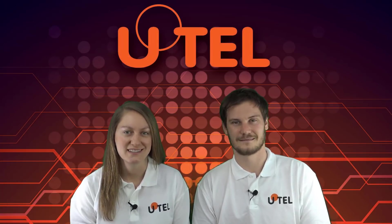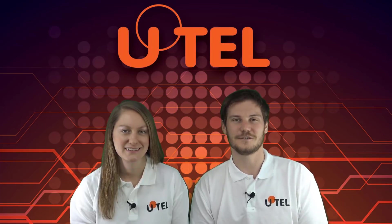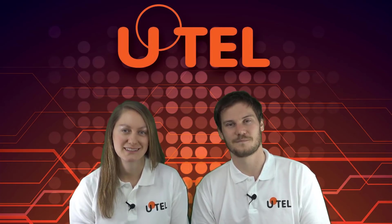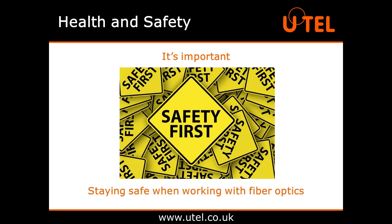Hello and thanks for joining us. I'm Alice and I'm Darren and we're from UTEL, United Technologist Europe Limited. Want to know more about fibre optics? Well we're here to help. Health and safety is rarely anyone's favourite topic but here at UTEL we think it's the most important thing in the world. So with that in mind, here's our guide to staying safe when working with fibre optics.